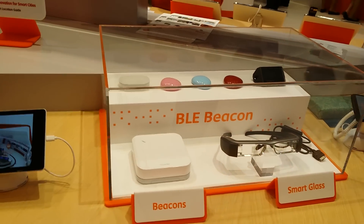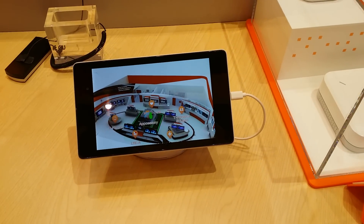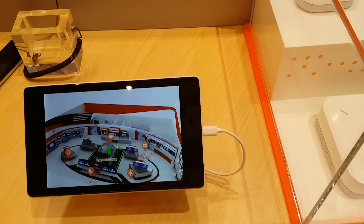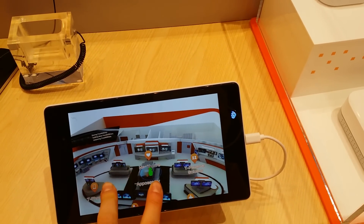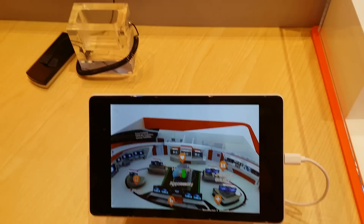The beacons work like GPS but for indoors. By downloading the application on your Android, iPhone, or iPad, you will have a 3D map of the area you're interested in, and the beacons will give you information about everything when you're near them.